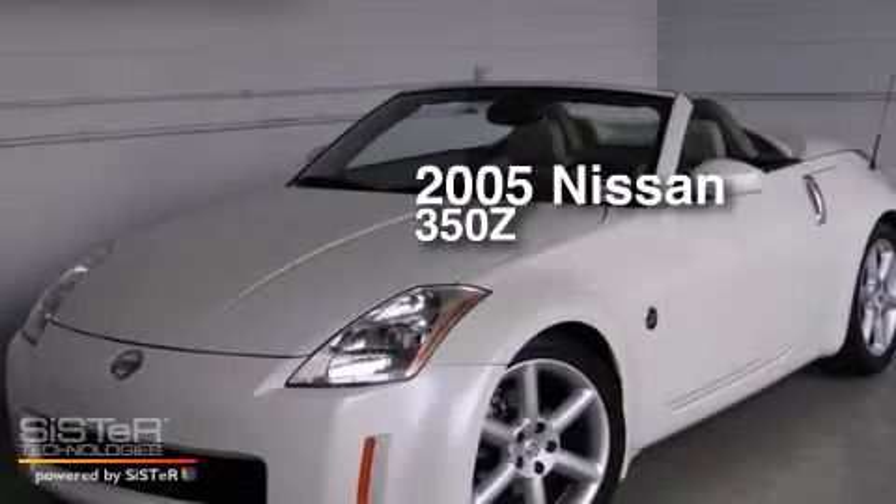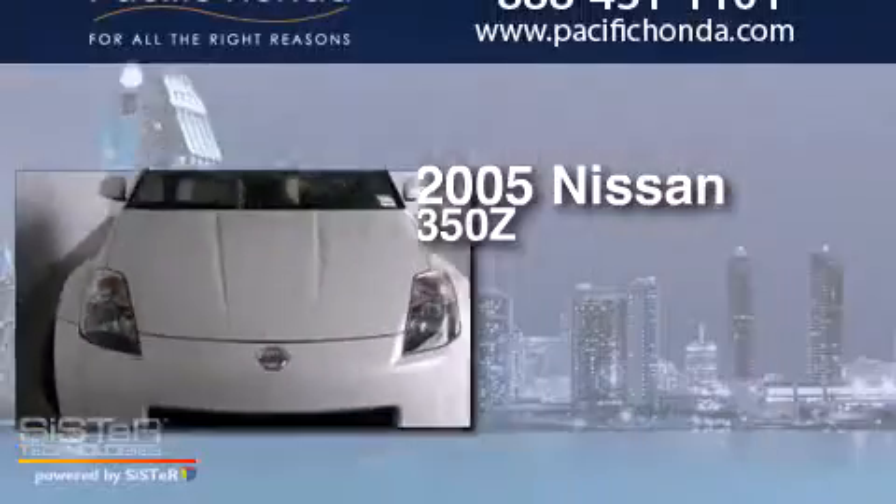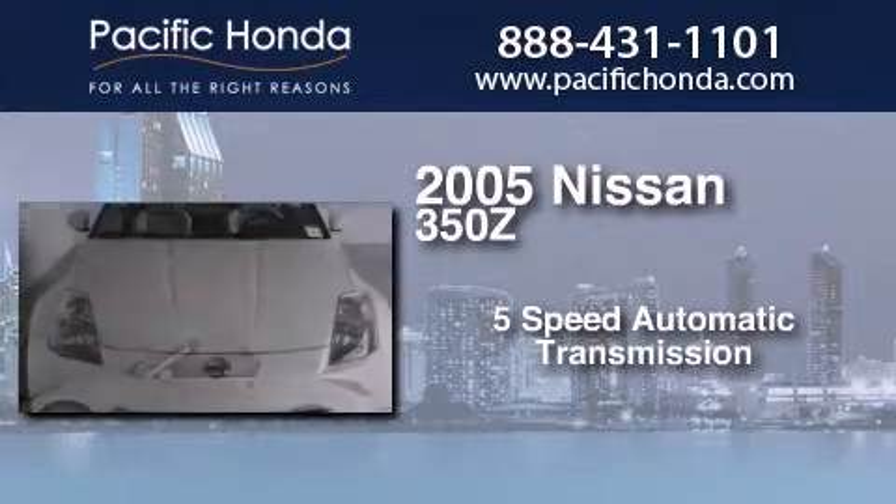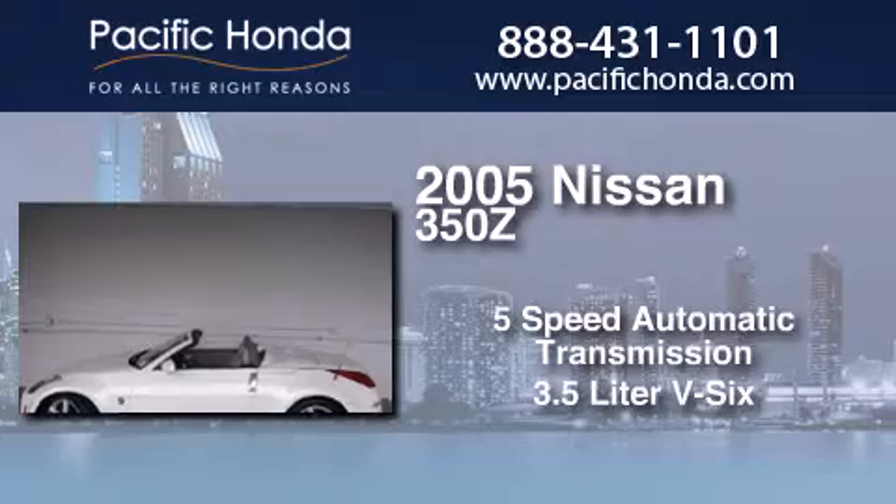This is a 2005 Nissan 350Z. This car has a 5-speed automatic transmission and a 3.5-liter V6.